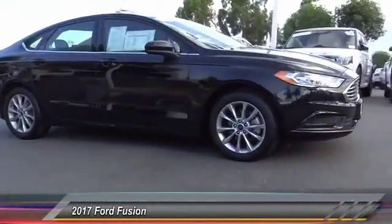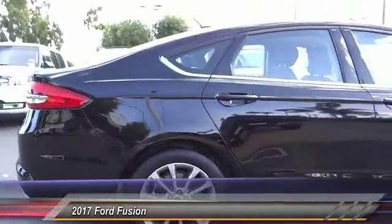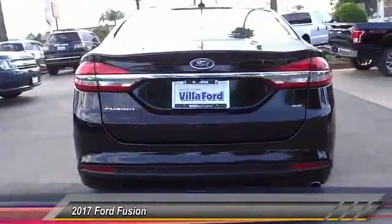2017 Fusion. You can have both impressive power and great economy in a Fusion, and it is priced below $20,000. This vehicle has less than 40,000 miles.